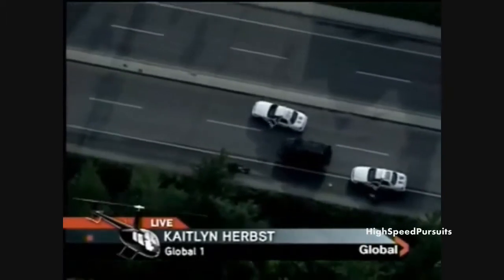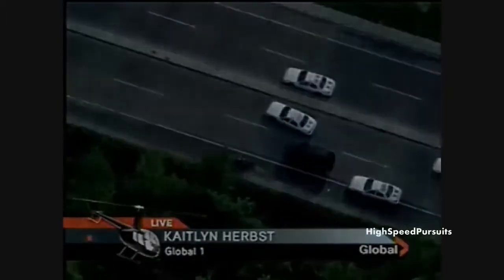The police are on scene now. They've taken him down for sure. The good news is that this is now over.